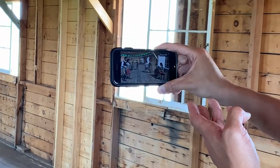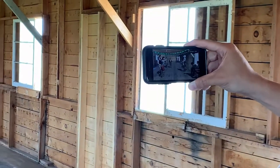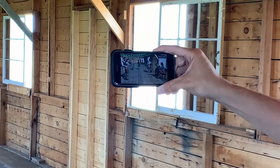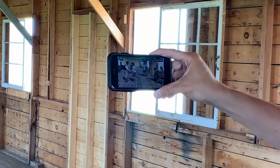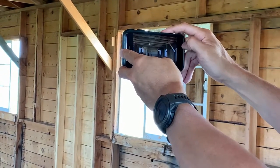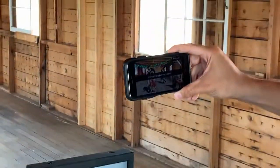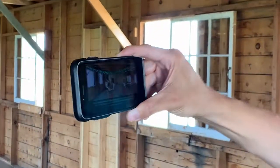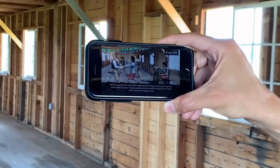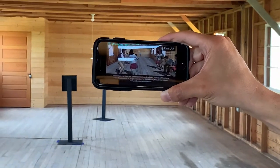This is kind of a new format for interpreting historical sites — it's really only been available the past eight years or so. It is an interesting new way of interpreting locations where not much visibly remains. This will allow us to recreate the locations of barracks and other kinds of camp infrastructure and also tell some of the stories of the people who were here and the survivors.